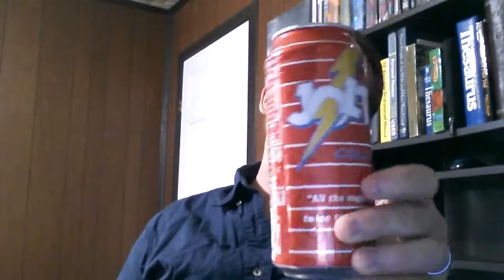Howdy there folks, this is Ruby 2's Food Reviews and today we're going to be reviewing the Jolt Cola. This is a 16 ounce can of Jolt Cola and it has all the sugar and twice the caffeine. In this can there's 200 calories, 50 grams of sugar and 160 milligrams of caffeine — about twice as much as an average soda.